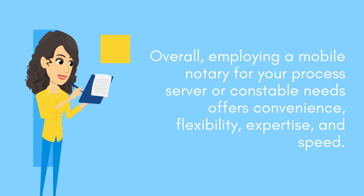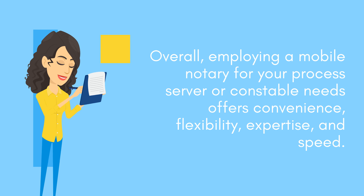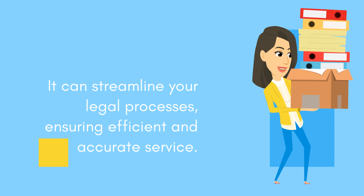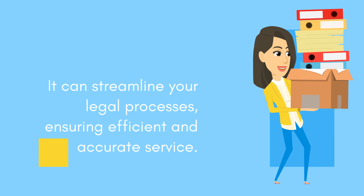Employing a mobile notary for your process server or constable needs offers convenience, flexibility, expertise, and speed. It can streamline your legal processes, ensuring efficient and accurate service.